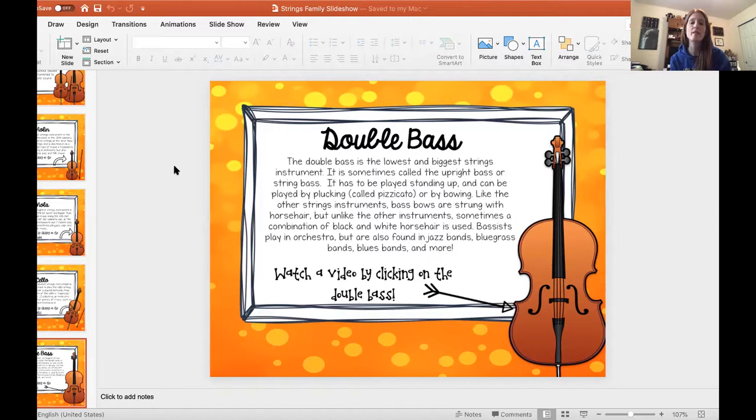Like the other string instruments, the bass bows are strung with horse hair — and it doesn't hurt the horses when they use it, just like it doesn't hurt you when you get your haircut. But unlike the other instruments, sometimes it's a combination of black and white horse hair because it looks cool, and because the bass strings are so thick, sometimes they need a little bit of extra hair. Basses play in orchestra, but they are also a lot of times found in jazz bands, bluegrass bands, blues bands, and many more.